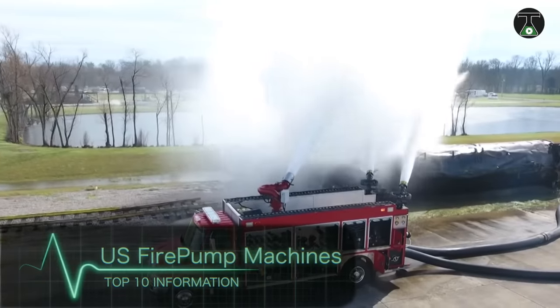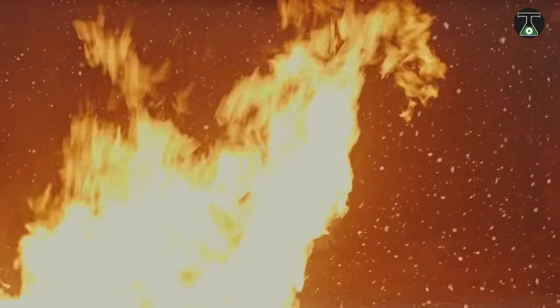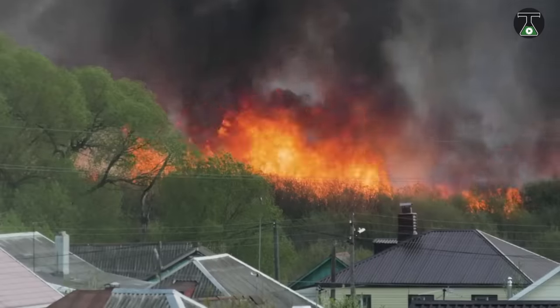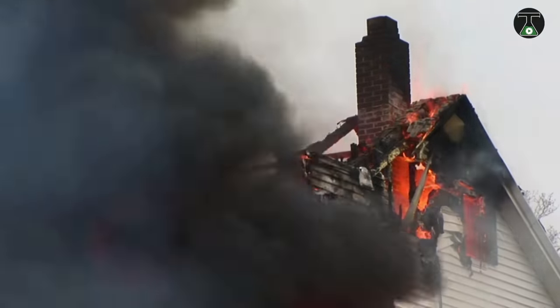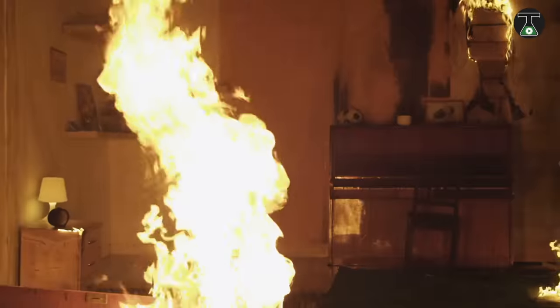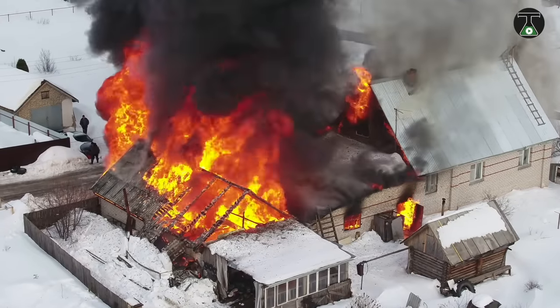U.S. Fire Pump Machines. Fires are some of the most dangerous hazards known to man, and there is no fire more scary and destructive than industrial fires. Industrial fires often cover a large area and are typically intense due to the number of flammable and explosive materials on the premises. The end result is a fire that leads to the destruction of a lot of lives and property, and is typically impossible to control without the use of special equipment.